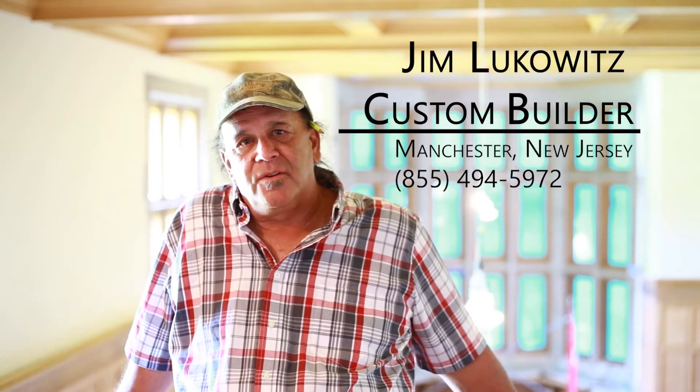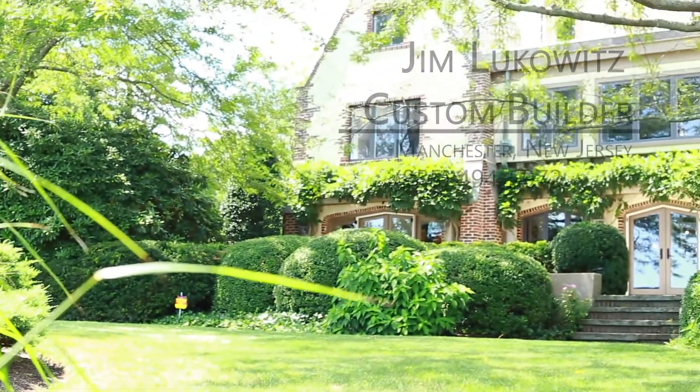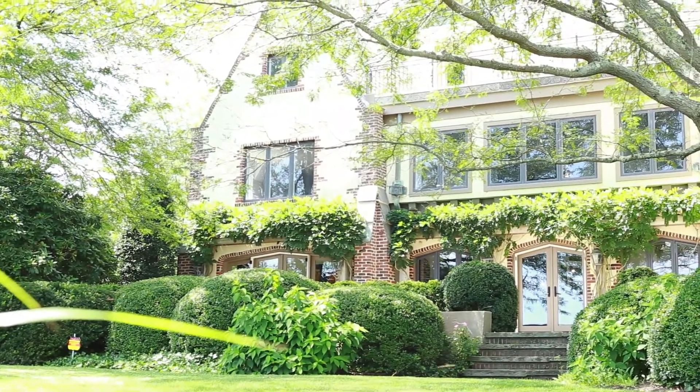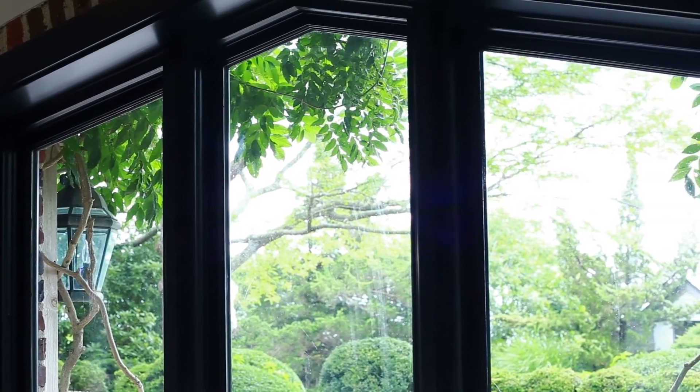We've been building for 42 years, mostly high-end custom homes as our specialty. We like a challenge. I got into it for the challenge versus just building a regular home. That's why I'm here.